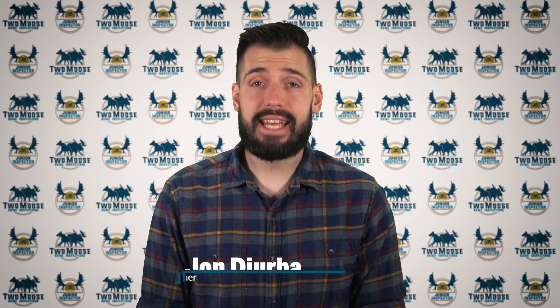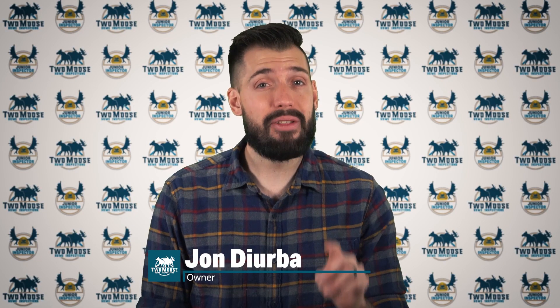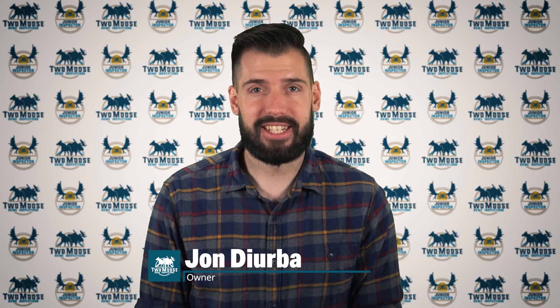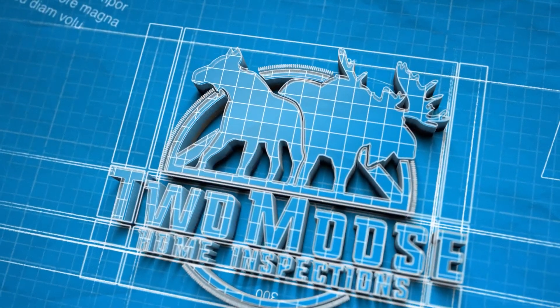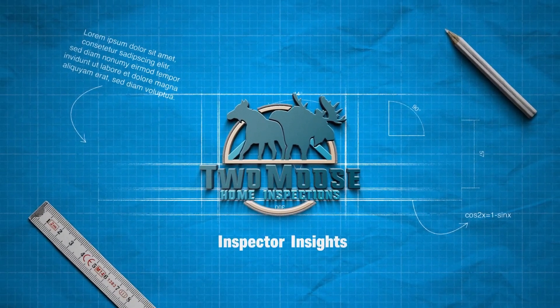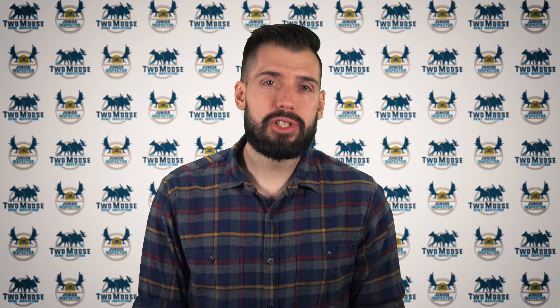Hey, this is John with 2Moose Home Inspections, and today we'll be talking about your circuit breakers and how they're not designed to save you from electrical shock. Welcome to Inspector Insights. This six-part video series will be discussing the service entrance panel, fuses, circuit breakers, ground fault circuit interrupters, arc fault circuit interrupters, and whole home surge protection.